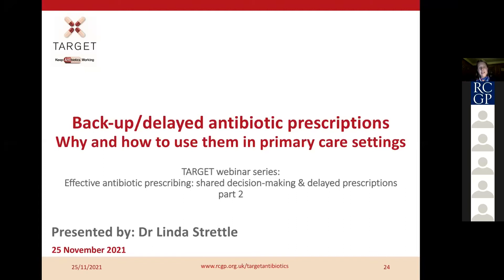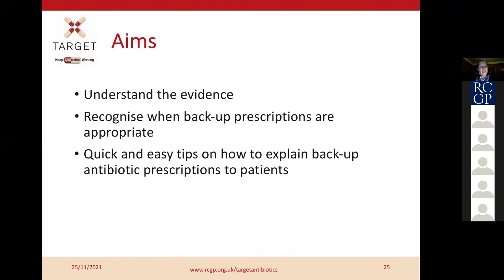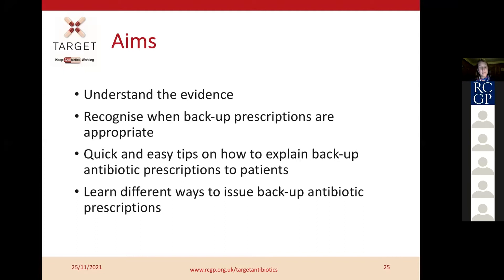The aims of this section are to talk through the evidence behind delayed or backup prescribing of antibiotics, recognise when they are appropriate, provide quick and easy tips on how to explain it to patients, and learn different ways of doing it — there is more than one way, which I didn't know until recently. And actually, backup and delayed antibiotic prescribing until recently I hadn't been that clear about how to do it safely or efficiently.